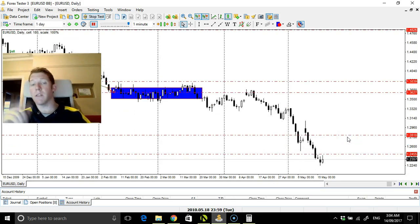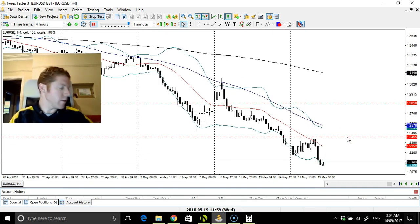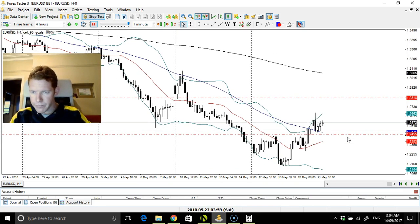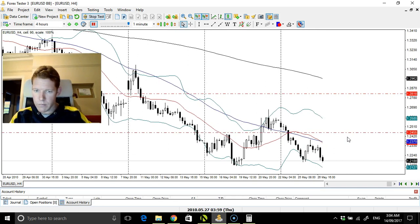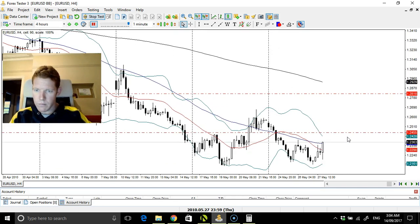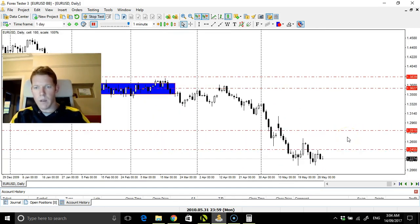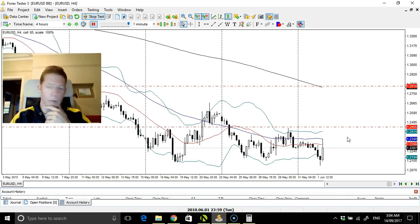We might see a bounce here because that's quite a significant sustained downward move, and with the nature of currencies it tends to ebb and flow back and forth. So there's a good chance we're going to see a bit of a retrace. It will move up, down, or sideways — so we might be entering into a phase of sideways movement now.